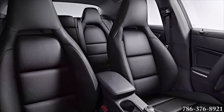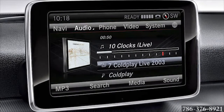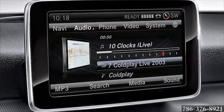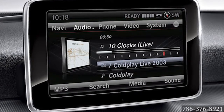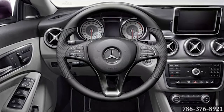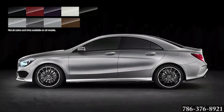Inside, the CLA is designed to cater to your comfort and convenience. You'll get hands-free control of audio, video, and maps on the large 7-inch color display and central controller on the console. Many features can also be accessed via the integrated steering wheel controls.